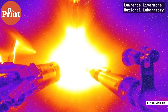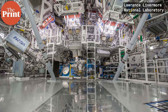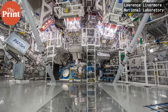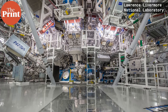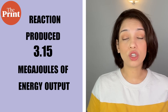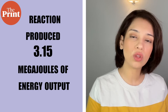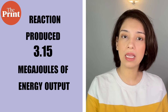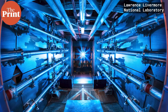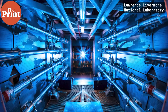To fuse these two atoms, energy is required. This was done by delivering 2.05 megajoules of energy to the atoms with the help of 192 high-precision lasers that targeted the capsule. The reaction produced 3.15 megajoules of energy output, which is more than a megajoule of gain. The input power delivered via lasers was 2.05 megajoules and the output from the reaction was 3.15 megajoules.